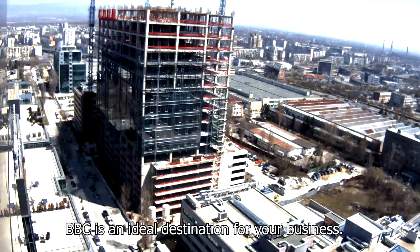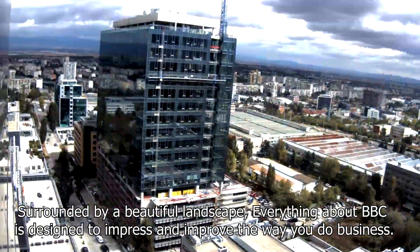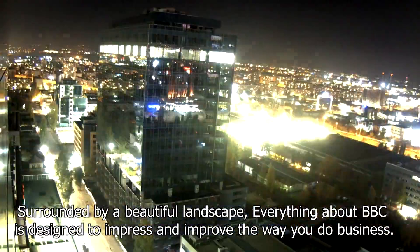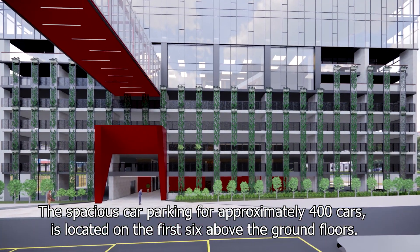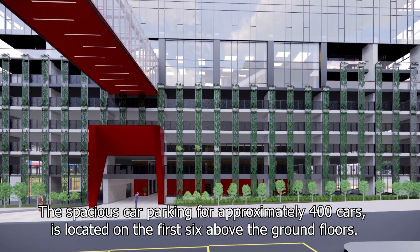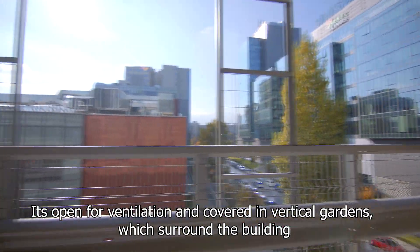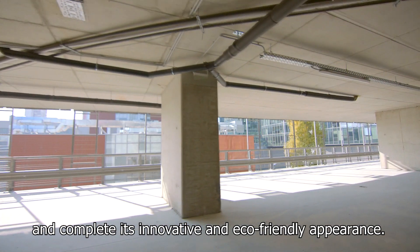BBC is an ideal destination for your business. Surrounded by a beautiful landscape, everything about BBC is designed to impress and improve the way you do business. The spacious car parking for approximately 400 cars is located on the first six above-ground floors. It's open for ventilation and covered in vertical gardens, which surround the building and complete its innovative and eco-friendly appearance.